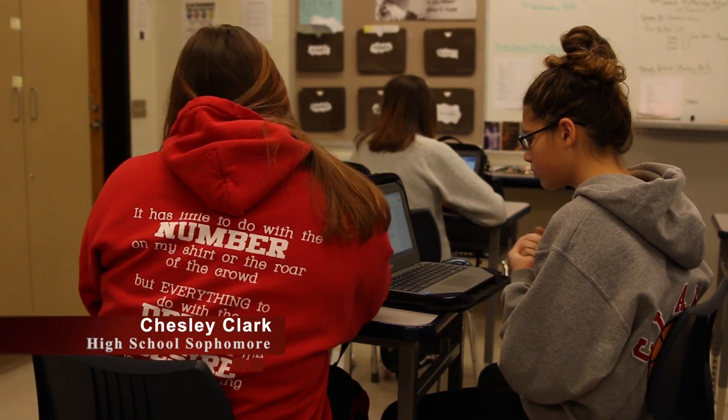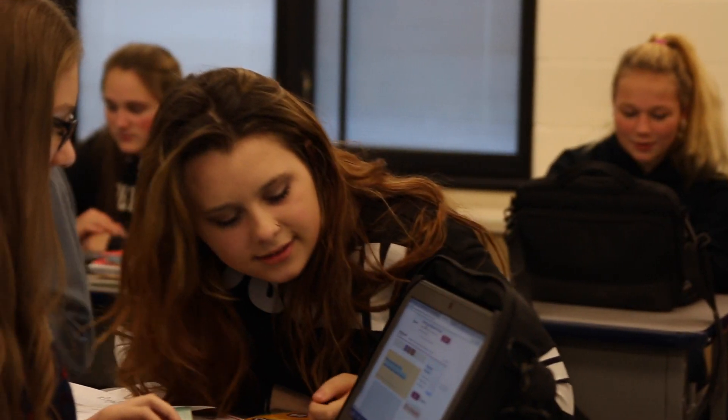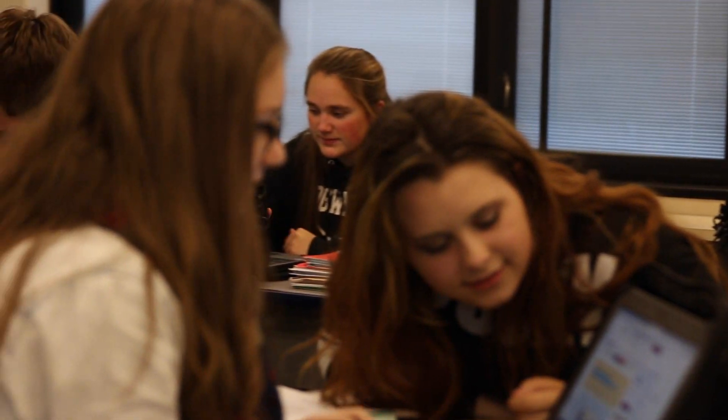Most of my teachers do a lot of things online and with the Chromebooks it's easier to talk to them, email them if you have problems with anything, and it's really easy to get communication with other students if you have to work on projects, because you could just email them instead of kids who don't have Chromebooks, who can't do their online stuff, and have to find ways to stay after school, to work in computer labs, to get everything done.